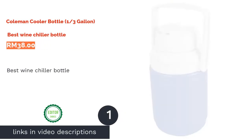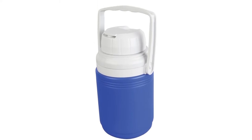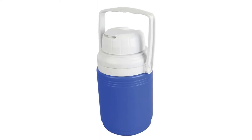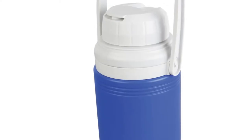The first product on our list is the Coleman Cooler Bottle, 1.3 Gallon Best Wine Chiller Bottle. Although not the most aesthetically pleasing chiller bottle for wines, Coleman is a trusted brand when it comes to coolers. This flip-open 1.3-liter cooler bottle makes it easy to keep your wine or other beverages chilled on your outdoor adventures.